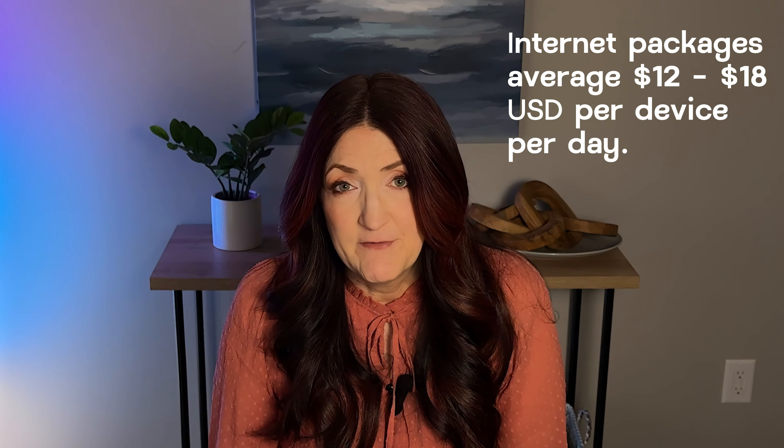Next up is internet access. A lot of cruise fares now come with basic Wi-Fi included, but you may choose to purchase the premium internet if you need reliable and relatively quick online access. I encourage you to unplug on vacation, but we typically do purchase premium access because I'm a bit of a workaholic and need to respond to emails. We try to book that in advance whenever possible. If the basic option included in your fare works for you, that's great — but be prepared to spend extra if you need more.